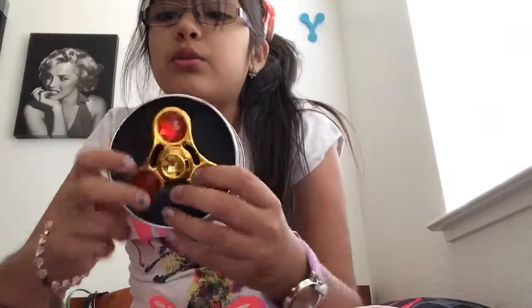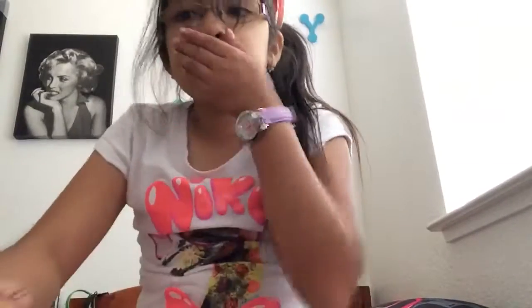Thank you for this short and quick review of the Golden Ruby Fidget Spinner. Bye!